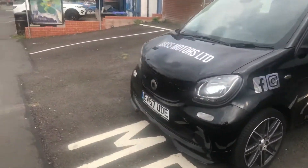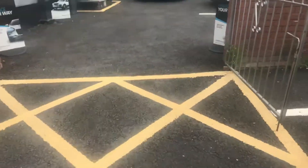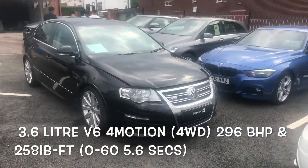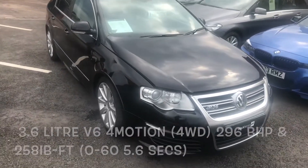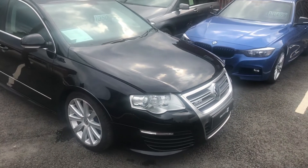Let's go check out the R36. So we've got the R36 here — 3.6-litre Volkswagen Passat. Only 250 of these were ever made, and this one is very, very nice with only 40,000 miles on the clock.